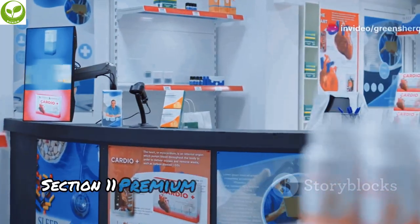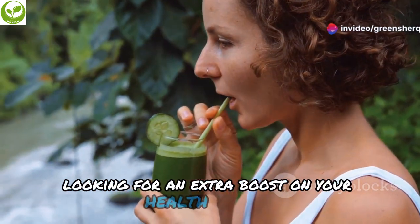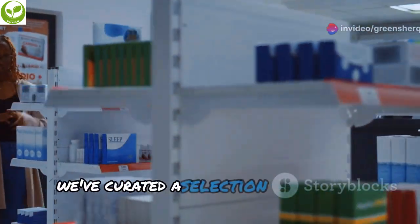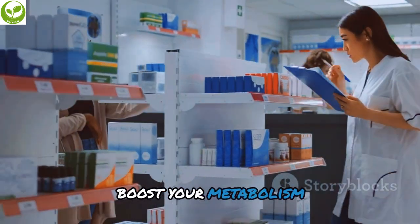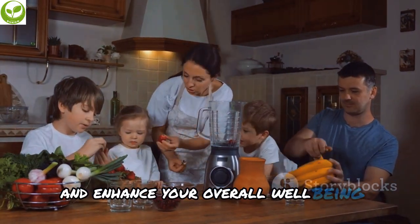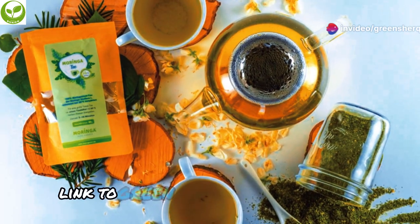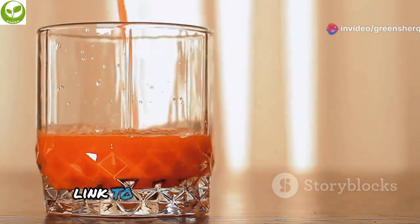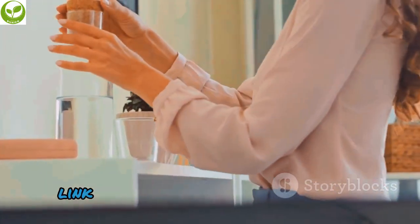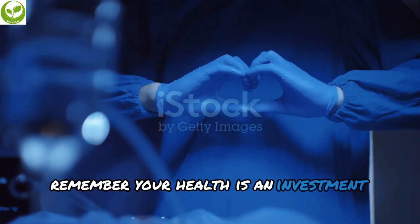Looking for an extra boost on your health journey? We've curated a selection of premium products to support your liver health, boost your metabolism, and enhance your overall well-being. Click the links below to explore our recommendations: green tea extract supplement, organic coffee beans, high-quality tomato juice, and reusable glass water bottles. Remember, your health is an investment, not an expense.